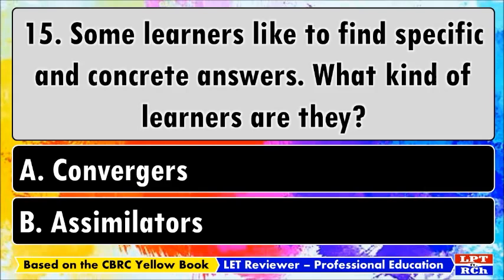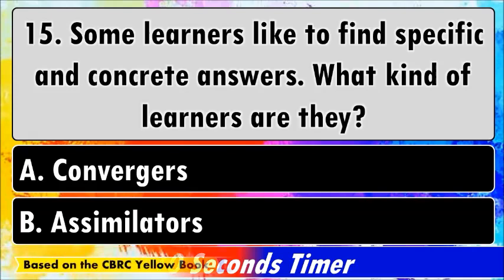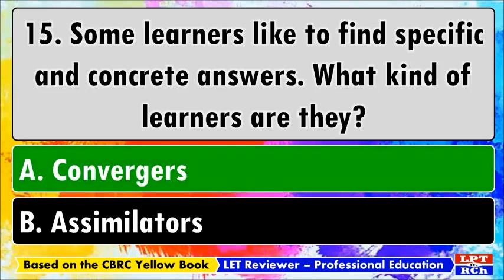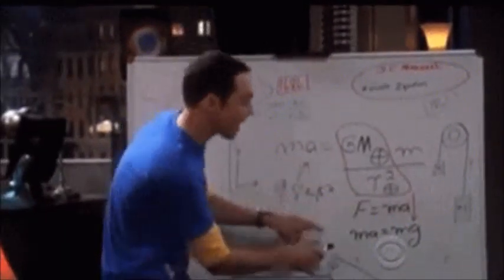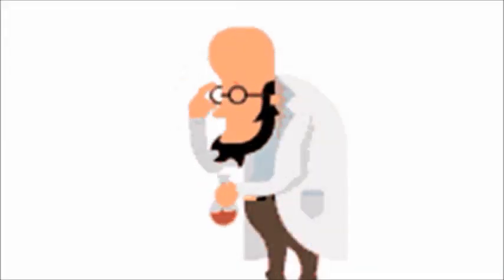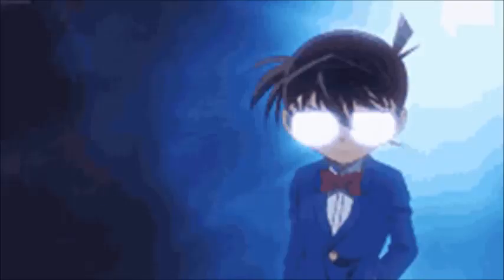Number fifteen: some learners like to find specific and concrete answers. What kind of learners are they? A) Convergers, B) Assimilators. The best answer is A, convergers. Convergers like to know how things work, come up with ideas and test them for plausibility, work with concrete facts, are very precise, tweak small ideas to seek accuracy, rely on practicality, are good at multiple choice tests, operate through deductive reasoning, and often prefer to work alone.